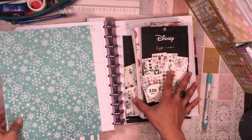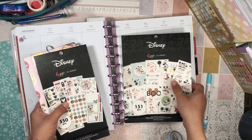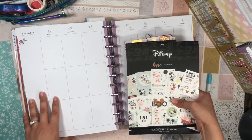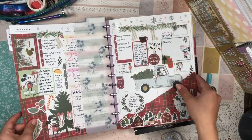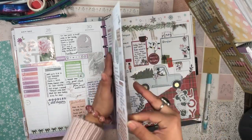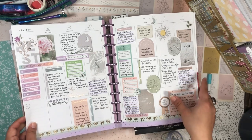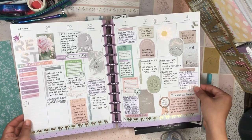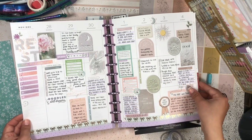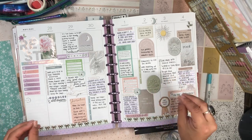Today I'm gonna be setting up my home life planner, my thick and juicy home life planner for the week of the 12th through the 18th. This is the second full week in December. This was my last big plan with me that I filmed. I think it turned out really cute, very calming, very neutral. I love these soft colors.